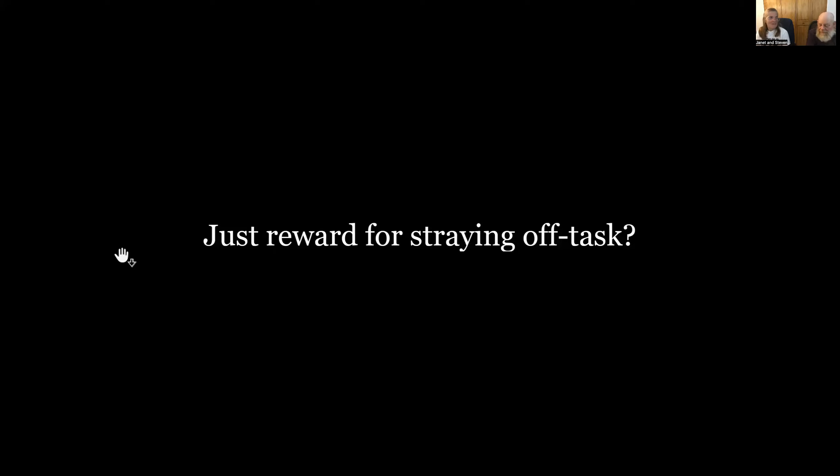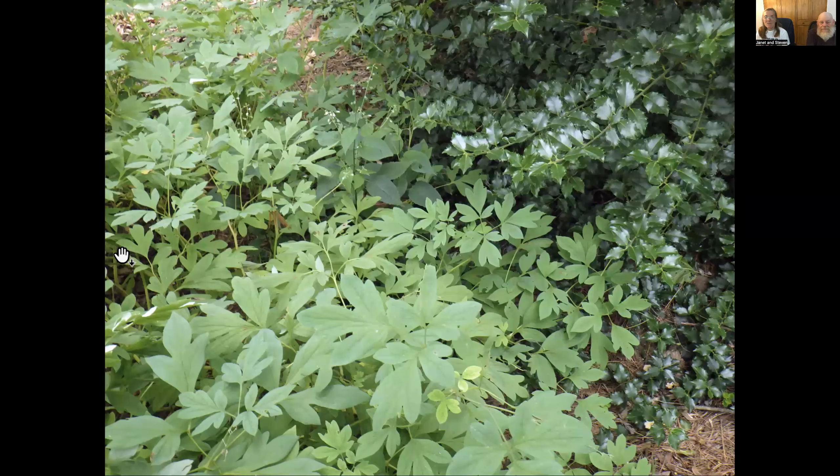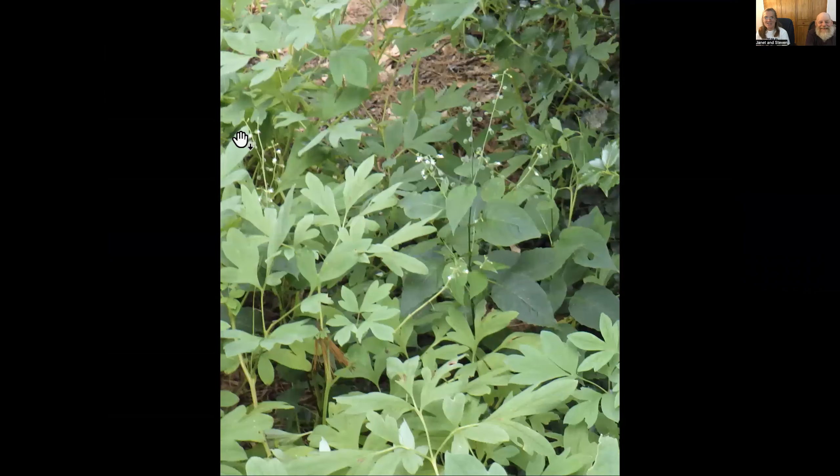It was ironic that in the same week we were taking pictures for today's webinar, looking for problems that were in the landscape, Steve was taking a picture of this bleeding heart because there's some chlorotic foliage on it. But that's not what I was looking at. I was looking at Enchanter's Nightshade. I hate that plant. I hate those little burrs that stick on you.